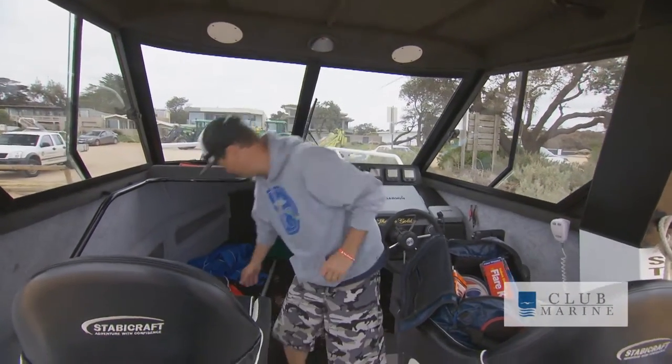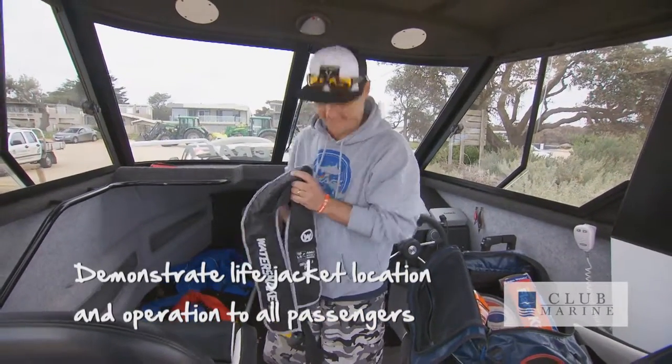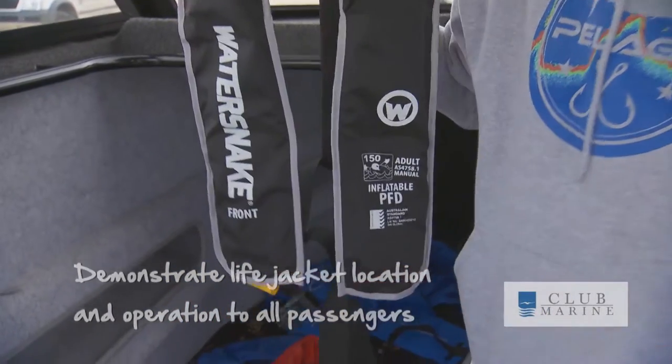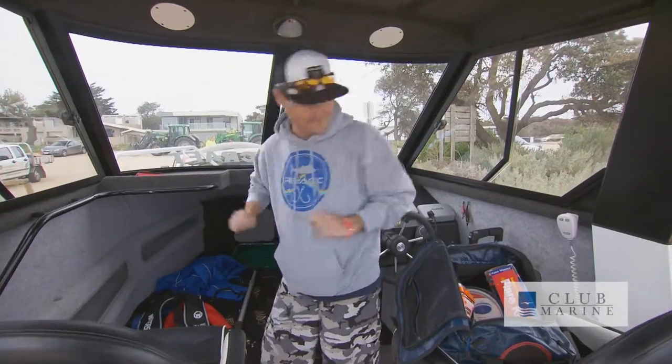It's important to keep it nice and simple because people can't remember a lot of details. I always show everyone where the life jackets are — they sit right under that seat — and also just quickly show them how to put them on and how to pull the toggle. Just imagine the boat's going down; at least you'd have some sort of idea what's going on.